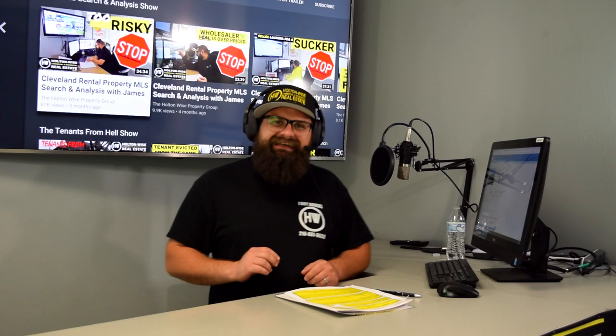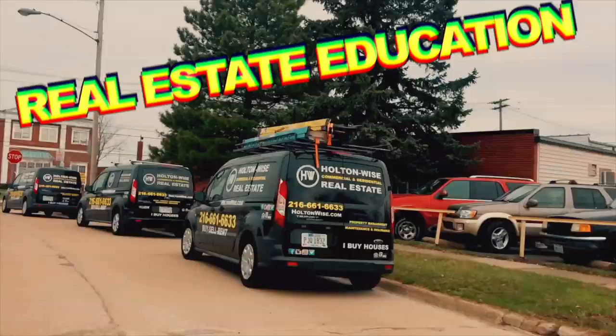Today we are going to be running an analysis on a duplex that is priced at only $19,900. Ryan from Santa Clarita, California, this is your video. Let's dive in.